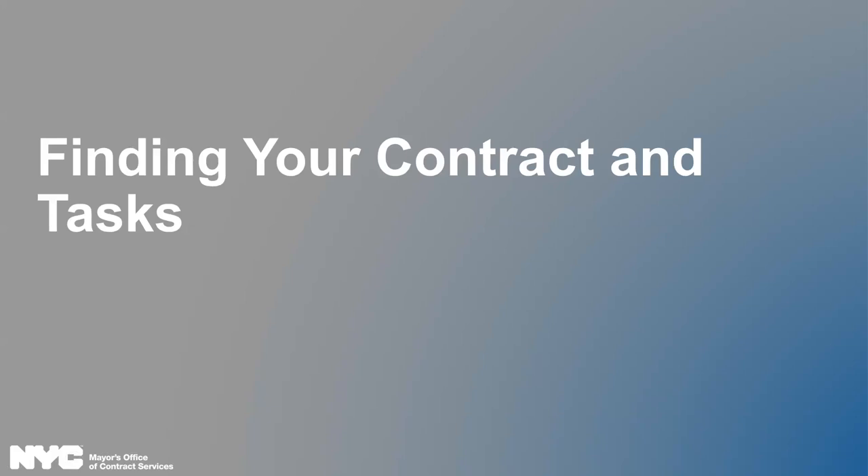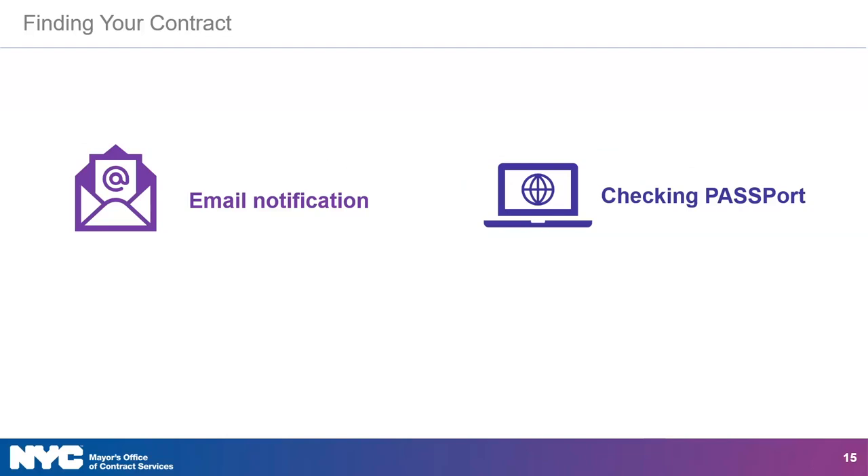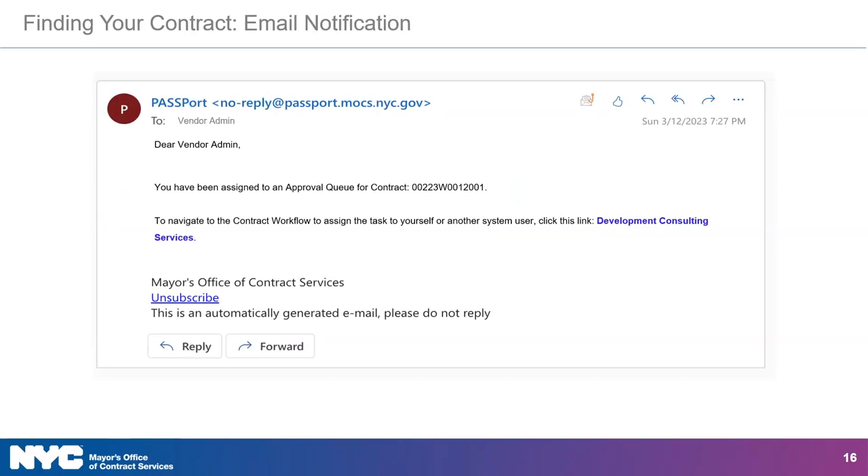One of the questions that vendors ask is: how will I know if my organization has a contract ready for action? You can find your contracts by checking your email or by checking Passport. In method one, the vendor admin will receive an email notification from Passport similar to the one shown on screen. Inside that email, you'll find a link to navigate to the contract workflow.